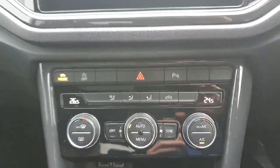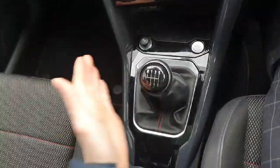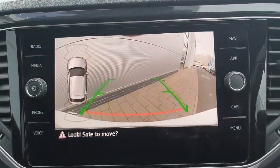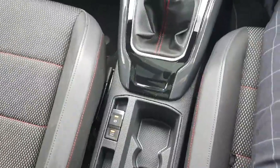Below that then is the climate control system. As you can see here in the front we have two zones with air conditioning, and the 6-speed manual gearbox. If I quickly put the car into reverse you can see we have a high definition reversing camera, all-round parking sensors, and that is all paired with our electric handbrake with auto hold.